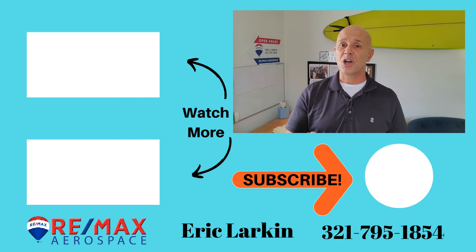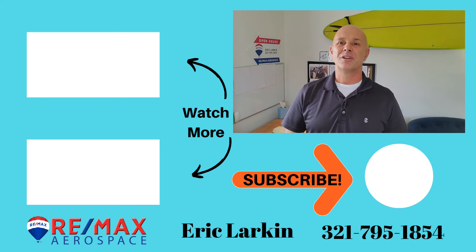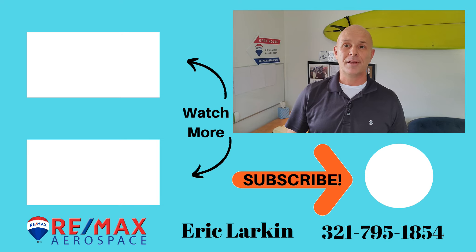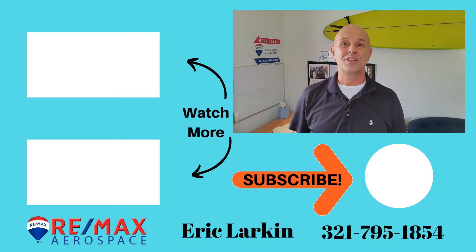If this is something you're interested in, I would love to hear from you — call me, text me, or comment below. And since you've made it this far in the video, you're probably pretty interested in seeing some other videos, so hit that subscribe button. I've got two more videos queued up right there for you to check out. My name is Eric Larkin with RE-MAX Aerospace — I appreciate you tuning in. I'll see you on the next video.